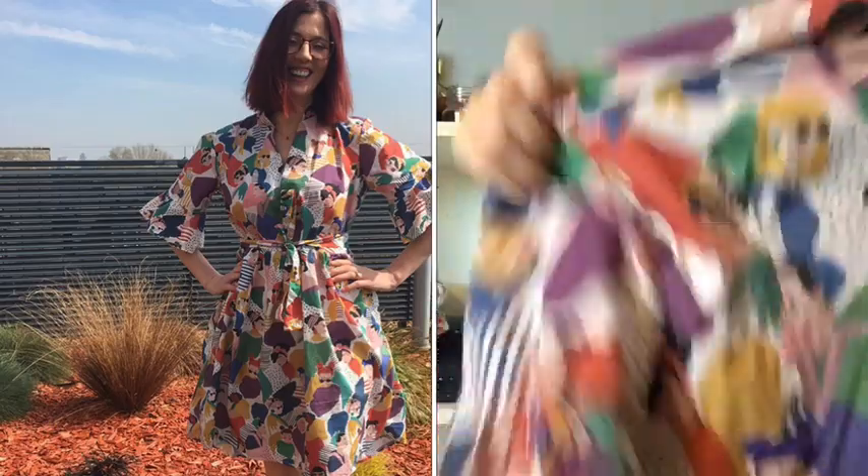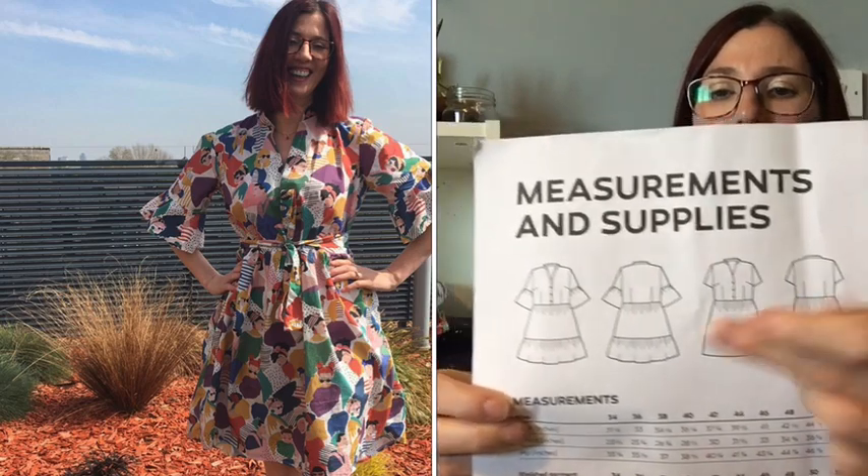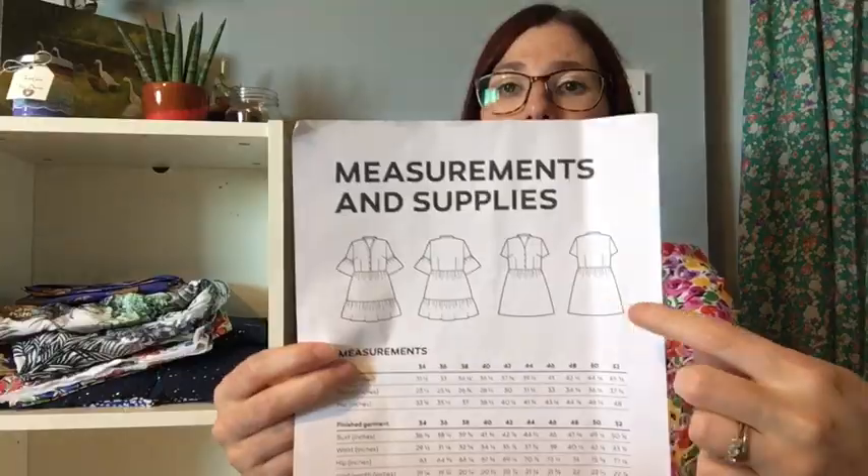The next one I want to talk about is made in a cotton lawn from Fashion Focused — it's lightweight with a silky texture due to a higher thread count, and this version isn't transparent. It's a slightly shorter version: I did the longer skirt with no ruffle at the hem, but I did do the ruffle on the sleeves. This is another reason I love this pattern — you can mix and match the design elements. I used snaps on this one too.